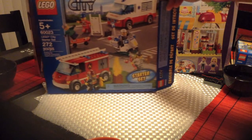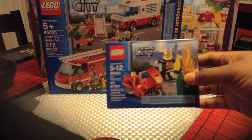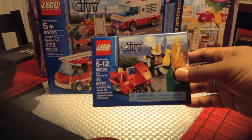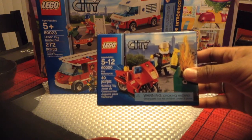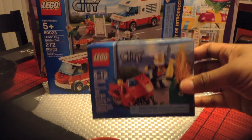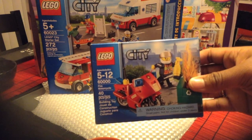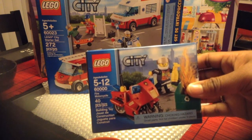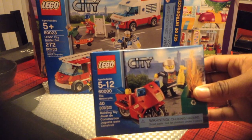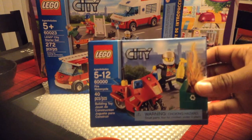Also at Toys R Us, we got the Lego City Fire Motorcycle set. This was $7.99 and Lego.com had it for around $6.97, so we got that price matched as well.